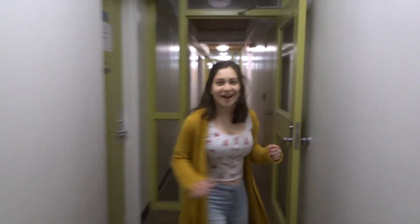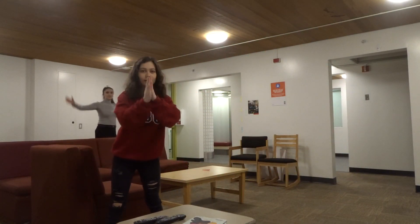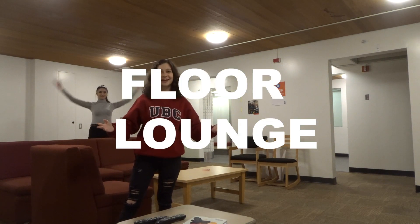If we go over this way, we will find our living room and our kitchen. This is our floor lounge.